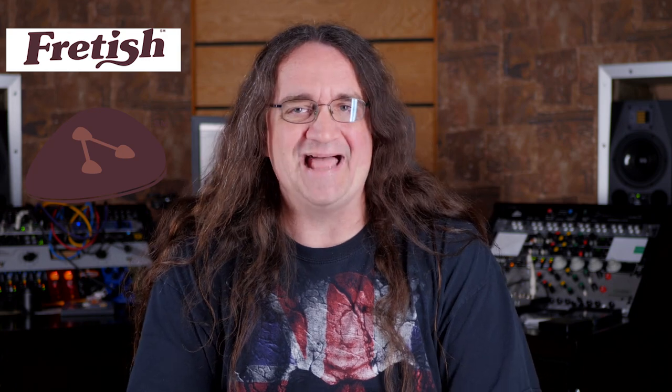Hey everybody, how's it going? So today I'd like to talk about a new service called Frettish. They've taken the concept of Airbnb and applied it to music gear. This got started in Boston last year and it's really beginning to take off.